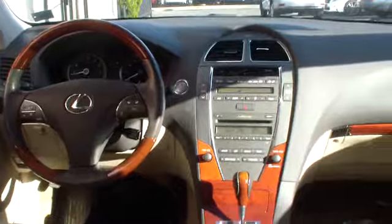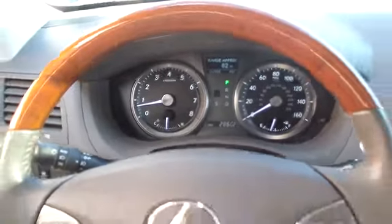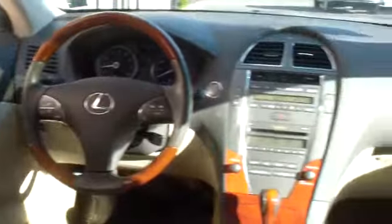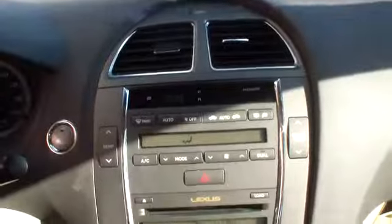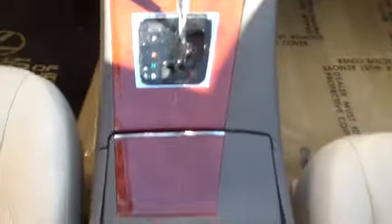Traction control, airbags, four-wheel ABS, alloy wheels, Homelink garage door opener, AM FM stereo with in-dash 6-disc CD changer, side airbag, cruise control, FWD, child safety locks, fog lamps.